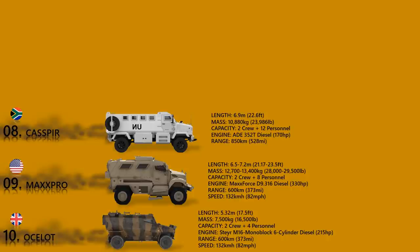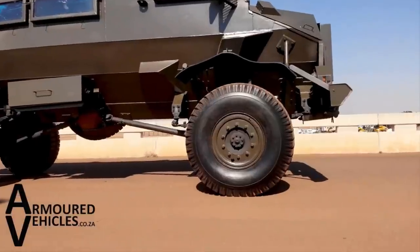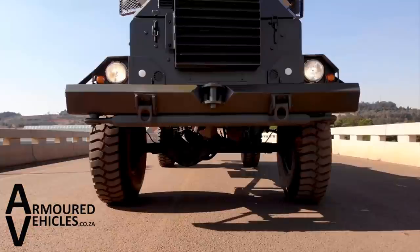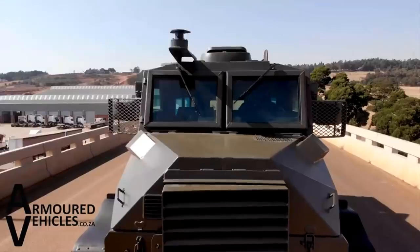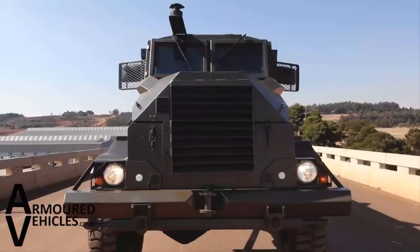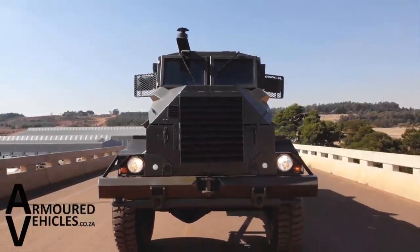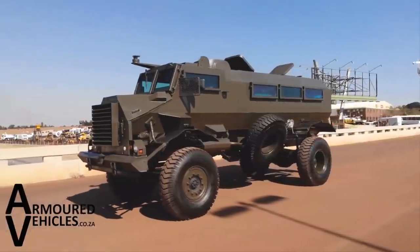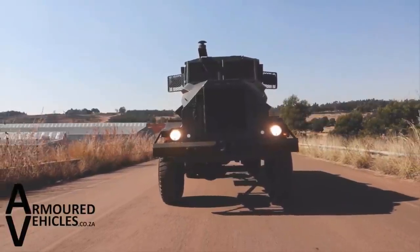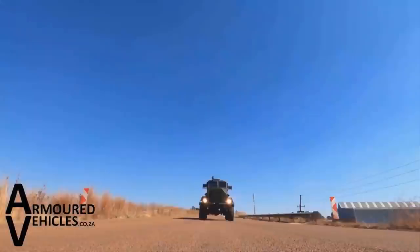The cab roof has a provision for a weapon station, usually a single 7.62 mm general-purpose machine gun, but police vehicles may have all manner of anti-riot weapons, including a rapid-firing rubber-bullet dispenser. The cross-section of the hull is V-shaped, directing the force of the explosion outwards, further protecting the occupants. The vehicle also offers crew protection from small-arms fire. This vehicle gave the United States the capabilities and requirements for making their MRAPs.